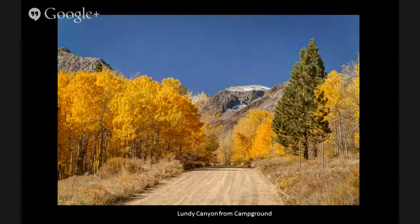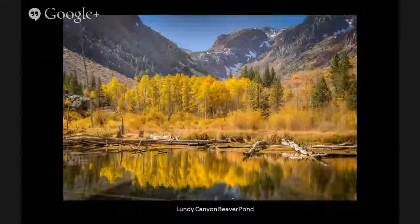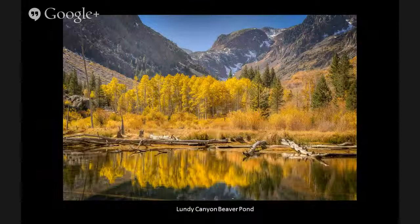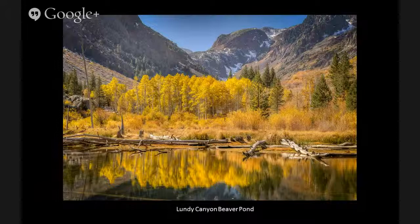Here's another picture — as you work your way up Lundy Canyon, there's a series of beaver ponds. These ponds are relatively shallow and don't have a lot of ripples, so they're great opportunities for reflections. And if you're lucky, maybe there's been a dusting of snow from last week like I had this year, so you get a little snow in the peaks in the background.